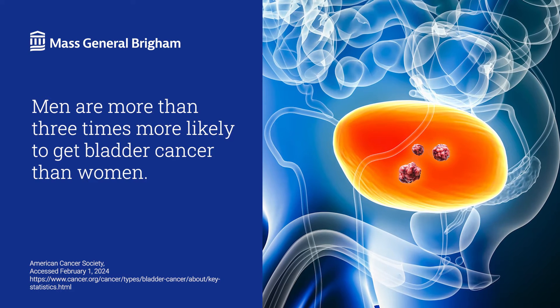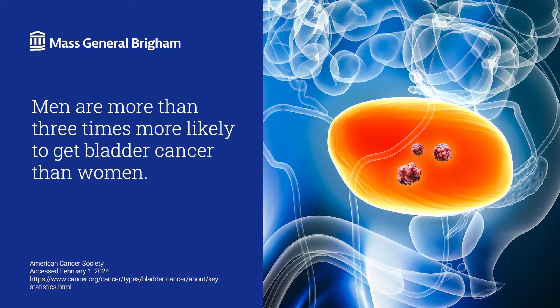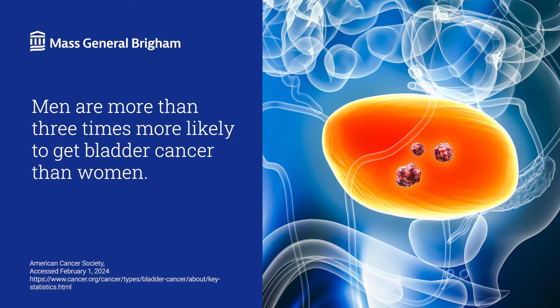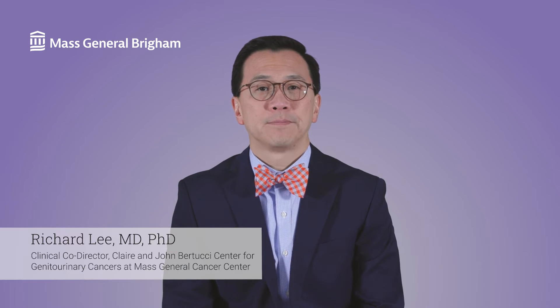While the rates of new bladder cancers and deaths from bladder cancer have dropped in recent years, did you know that men are three times more likely to get bladder cancer than women? Hi, I'm Dr. Richard Lee from the Mass General Cancer Center. So, what is bladder cancer?